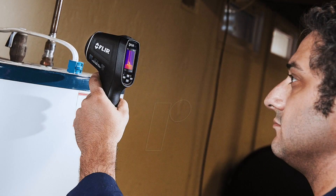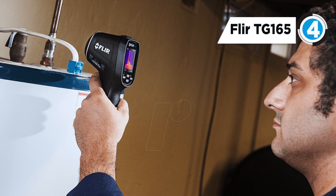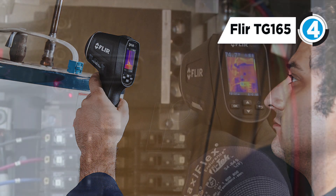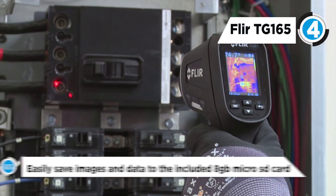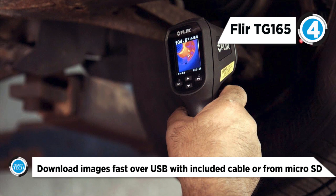Fourth on our list is the FLIR TG165 Spot Thermal Camera, which offers a wide range of thermal imaging cameras and is probably the biggest name in the thermal imaging business. The TG165 Imaging IR Thermometer is built with FLIR's new Lepton Micro Thermal Camera and features thermal image resolution of 80 by 60 pixels.